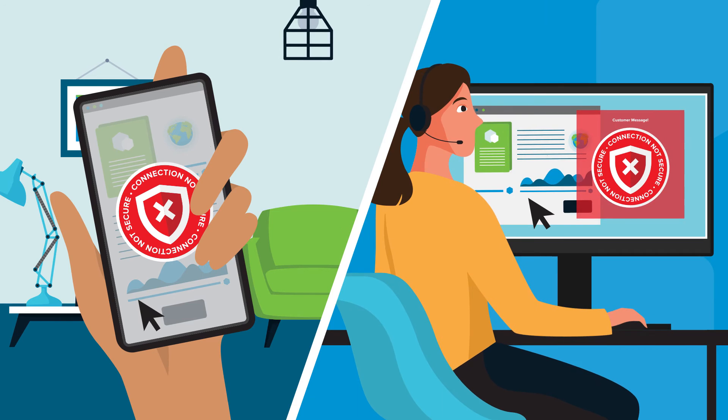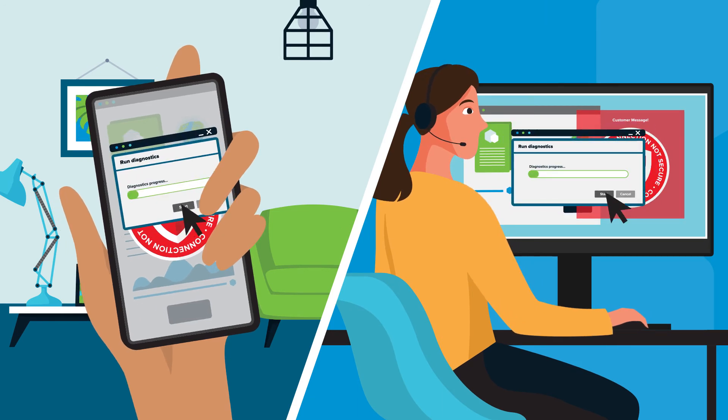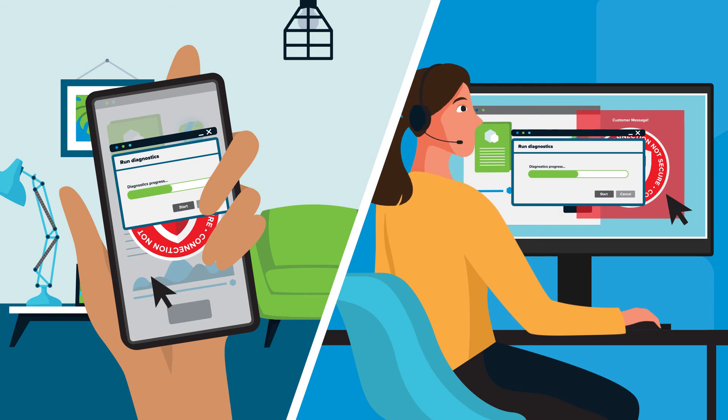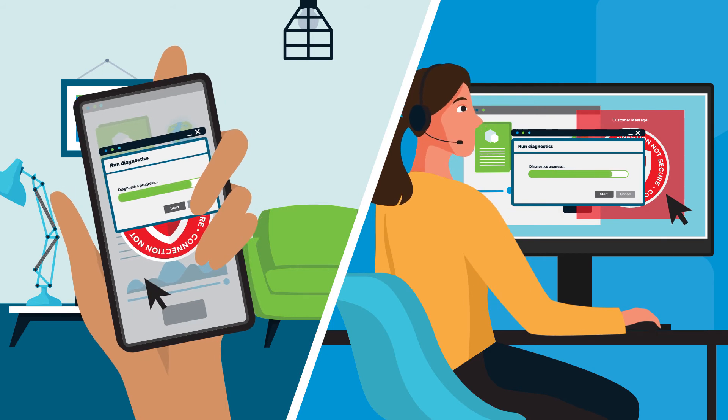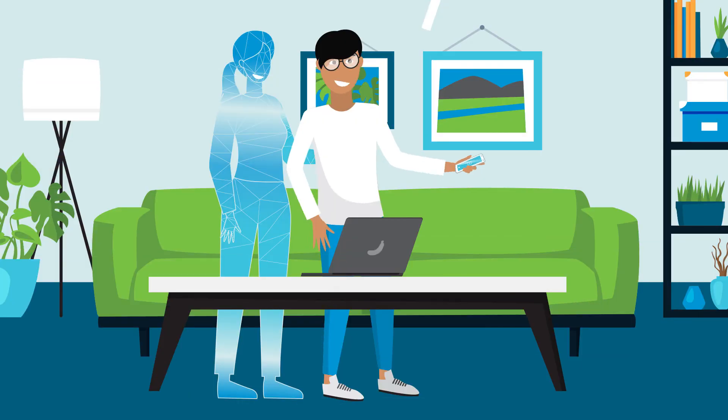Agents get secure access to user devices to run diagnostics and updates, just like an in-person support experience. It gives remote workers a virtual IT support desk wherever they are and makes it easy for agents to quickly fix the problem, keeping everyone engaged and productive, which is always great for business.